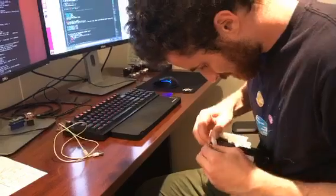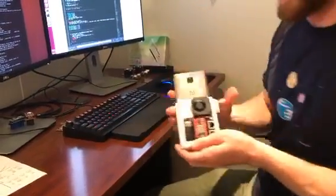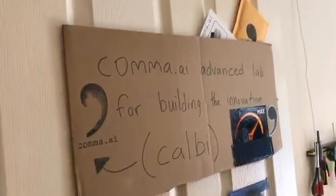We're gonna take it out to our new car, and that's what we're going to be announcing today right here on Periscope. We should put the heat sinks on. Cool. Let's walk back to the CALVI — this is the CALVI Advanced Lab for Building the Innovation.